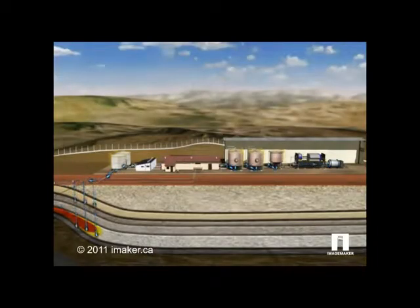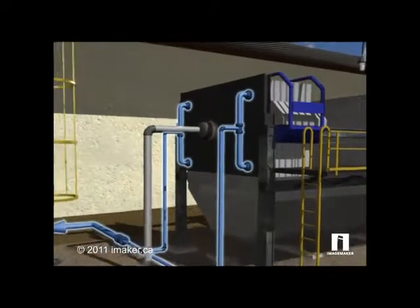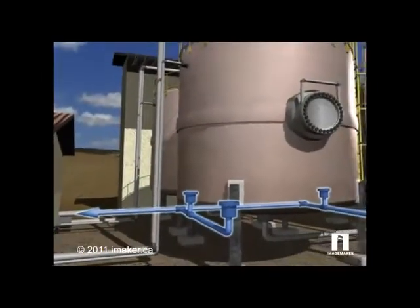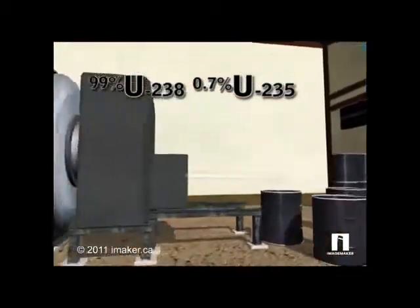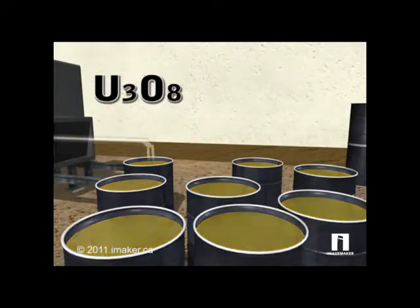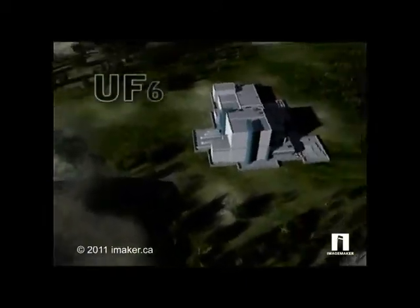When performed correctly, ISR has low environmental impact and is the preferred method of uranium mining. For example, pumped water is recharged with carbonated water and recycled several times with little water loss, which reduces overall water needs. Ultimately, the uranium is concentrated and dried into a powder called yellow cake, which is shipped to a conversion plant to become uranium hexafluoride gas.